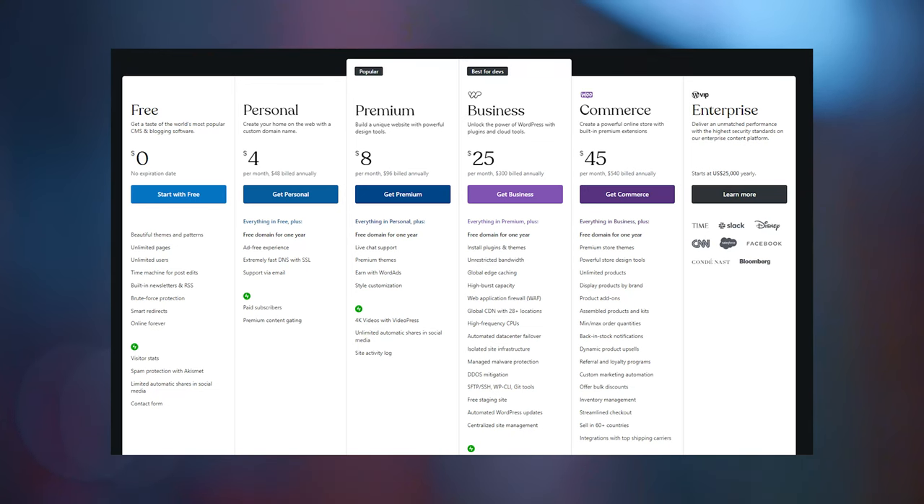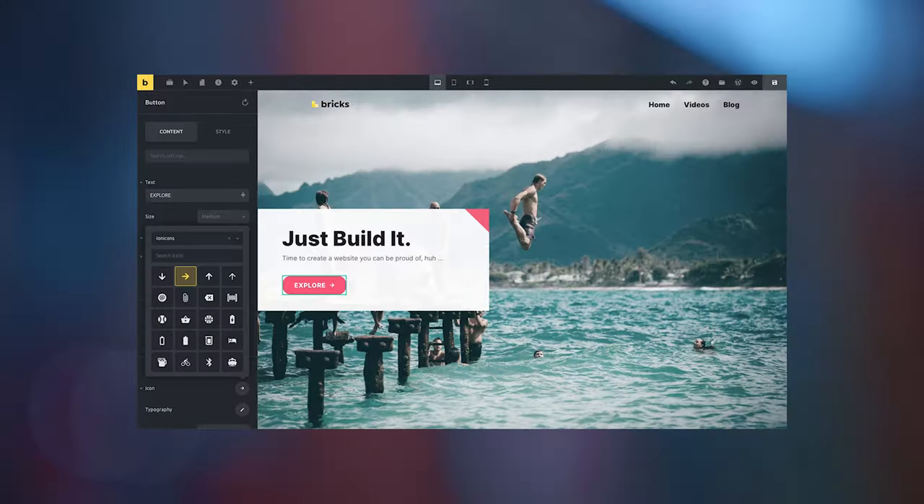Last but not least, we have cost. WordPress itself is actually free to use, and WordPress hosting also tends to be a little bit cheaper than Webflow — although it's not necessarily a fair comparison because with Webflow you get the builder and everything else already baked in. With WordPress, you have to pay for the builder separately. Depending on what page builder you're using, some have a monthly fee, some a yearly fee, and some like Bricks Builder are just a one-time fee and it's yours forever, which is an amazing deal. With Webflow, it is a SaaS platform, so you are going to be paying a monthly or yearly fee.